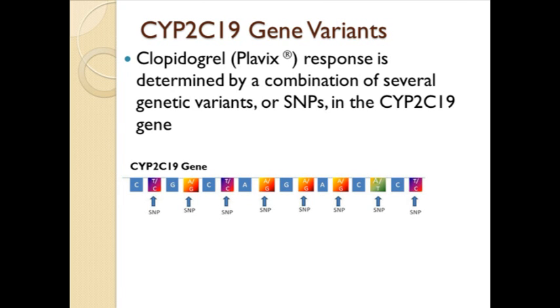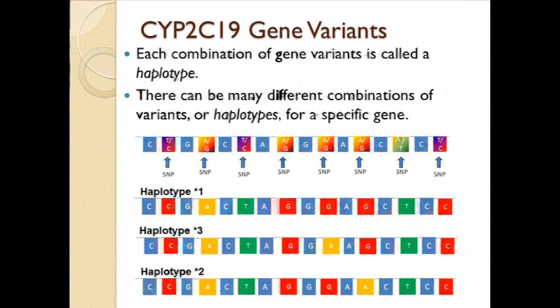Each gene associated with drug metabolism, including CYP2C19, is expected to have multiple sites of variation. Each combination of genetic variants in or near a gene is called a haplotype. There can be many different combinations of variants for each gene. To help identify the different combinations, a numbering system is sometimes used. One combination of variants in the CYP2C19 gene may be called star 3, while another is called star 2. The DNA sequence that makes an enzyme with normal or typical function is usually called star 1.